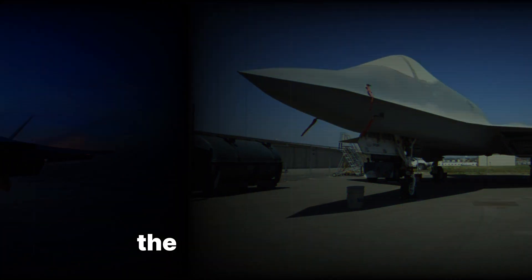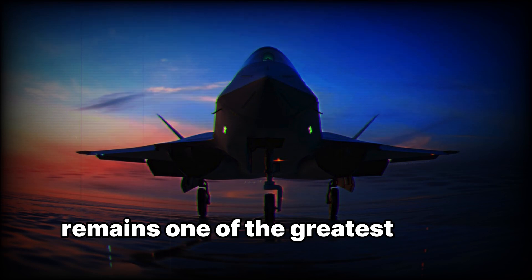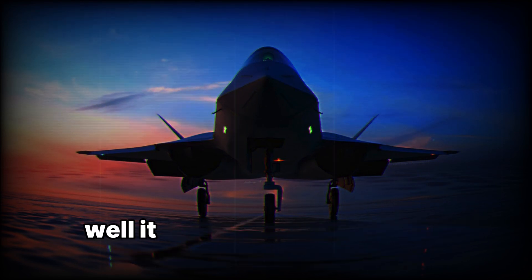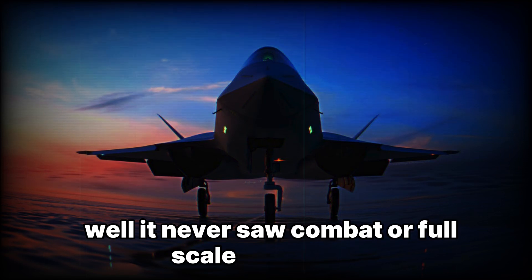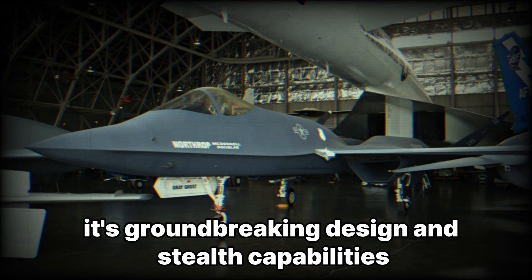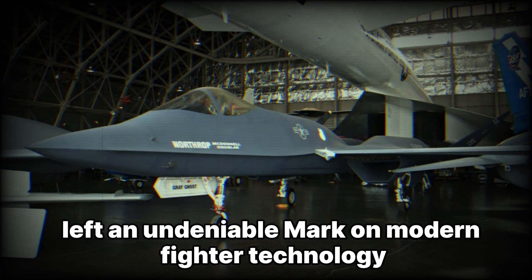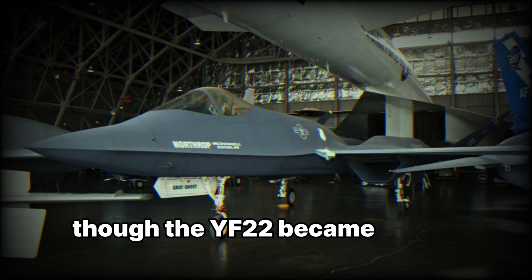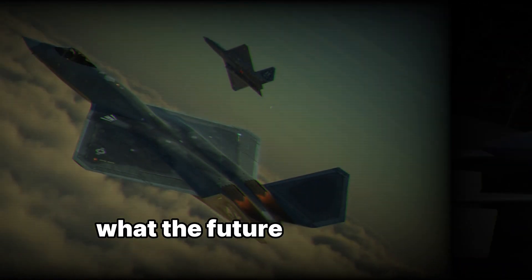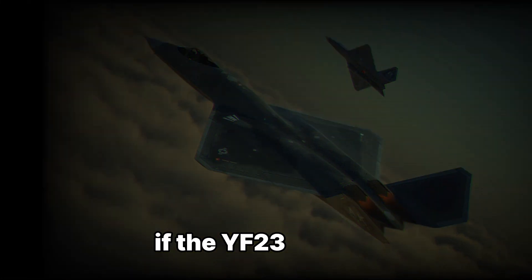The YF-23 Black Widow II remains one of the greatest 'what-if' stories in aviation history. While it never saw combat or full-scale production, its groundbreaking design and stealth capabilities left an undeniable mark on modern fighter technology. Though the YF-22 became the F-22 Raptor, many still wonder what the future of air combat might have looked like if the YF-23 had won.